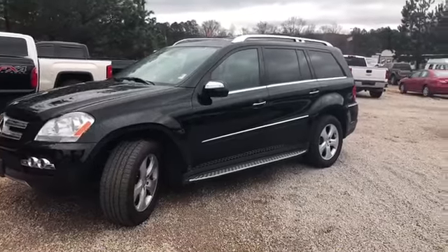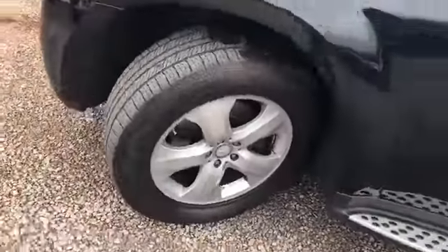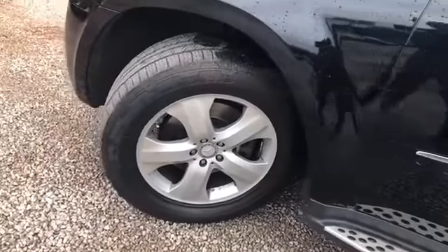All right, this is a Mercedes GL450 right here. Big SUV. Got your alloy rims right there — 19-inch — some great tread on the tires.